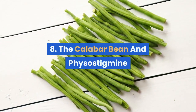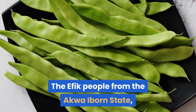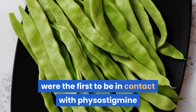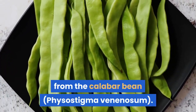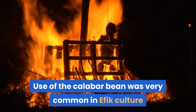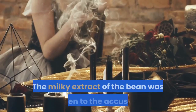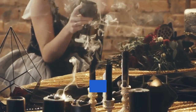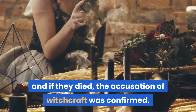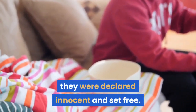#8: The Calabar Bean and Physostigmine. The Efik people from the Akwa Ibom state, or modern-day Southeast Nigeria, were the first to be in contact with physostigmine from the Calabar Bean. Use of the Calabar Bean was very common in Efik culture as an ordeal poison for those accused of witchcraft. The milky extract of the bean was given to the accused, and if they died, the accusation of witchcraft was confirmed. If they lived, usually due to vomiting the poison out, they were declared innocent and set free.